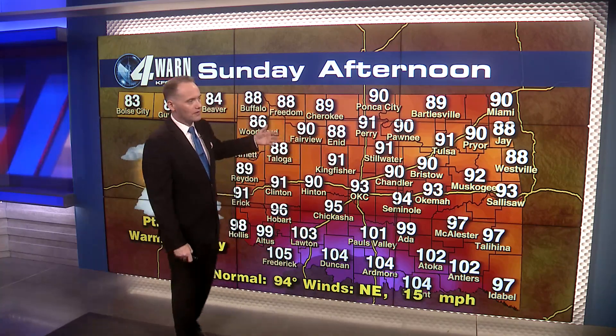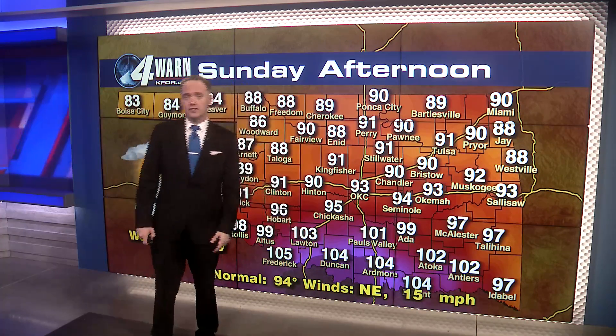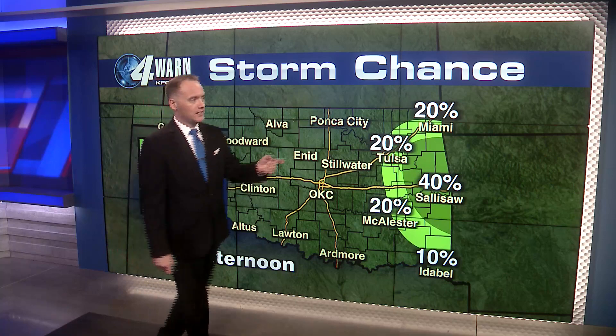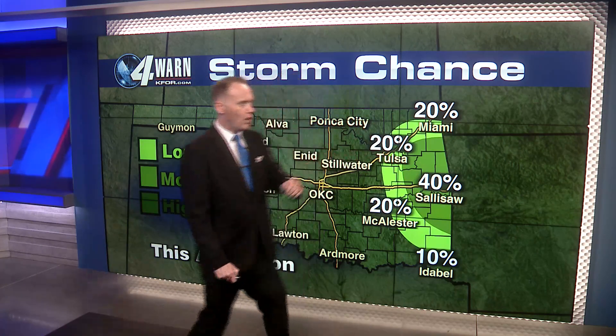Here are your highs across the state for this afternoon: 80s to our north, 90s across the majority of the state, and we will still see some triple-digit heat across far southwestern parts of Oklahoma. Looks like we'll tap 93 today — my forecast high here for Oklahoma City. There will be some lingering thunderstorm chances here across eastern Oklahoma as we head into this afternoon, so we'll be watching out for that.